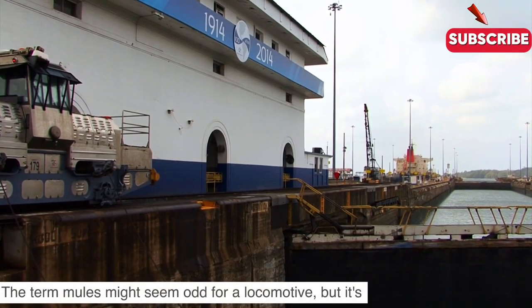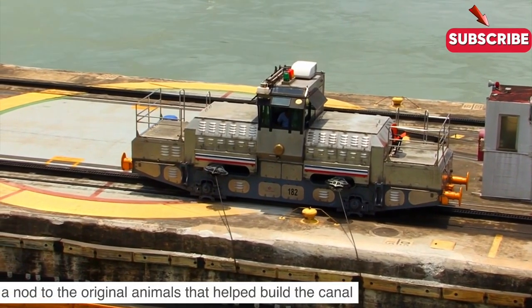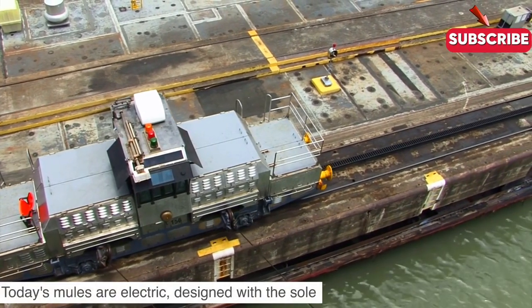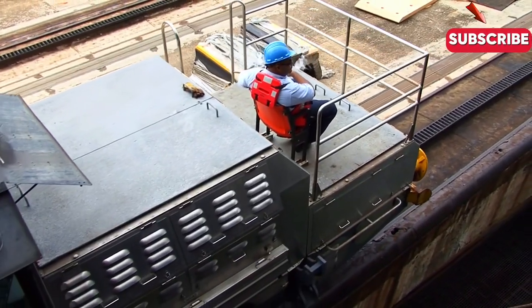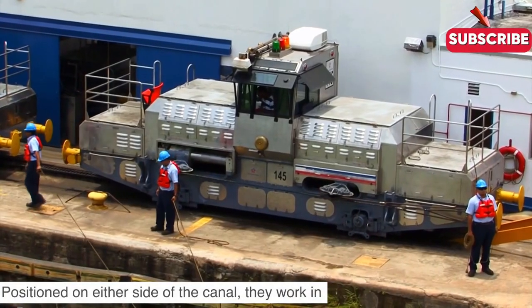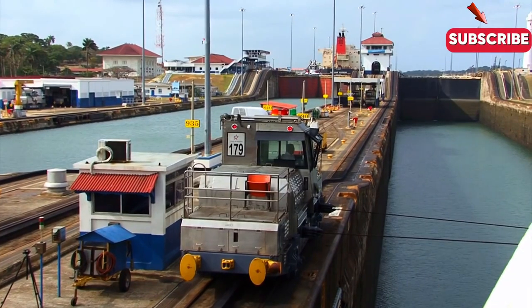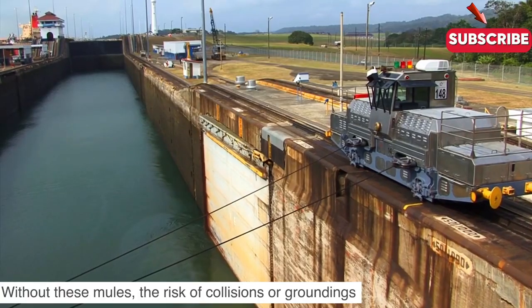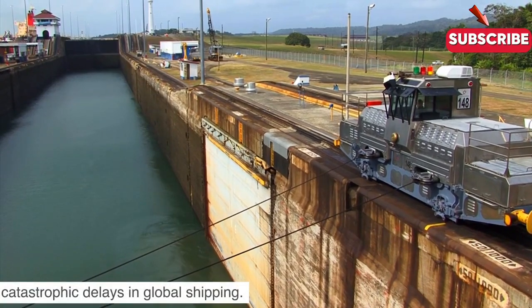The term 'mules' might seem odd for a locomotive, but it's a nod to the original animals that helped build the canal over a century ago. Today's mules are electric, designed with the sole purpose of guiding ships safely through the locks. Positioned on either side of the canal, they work in perfect synchrony, using thick cables to control the ship's speed and direction. Without these mules, the risk of collisions or groundings would be significantly higher, potentially causing catastrophic delays in global shipping.